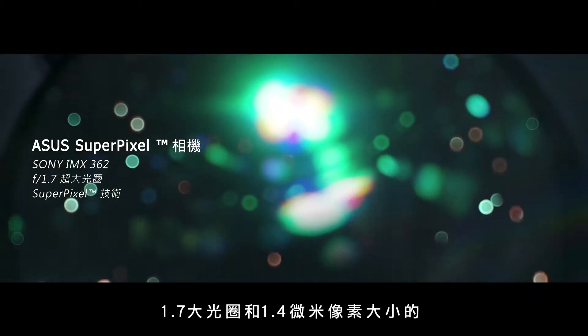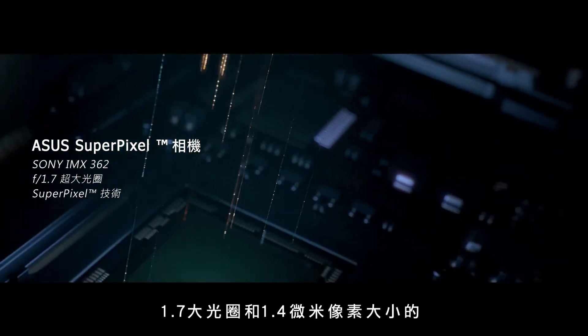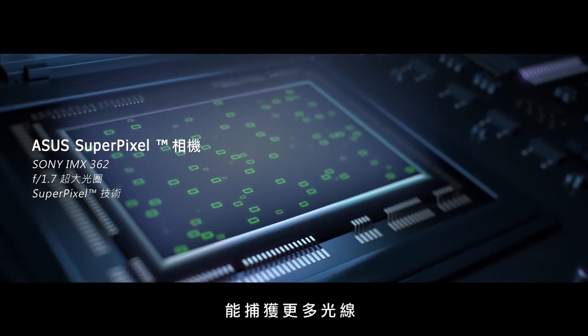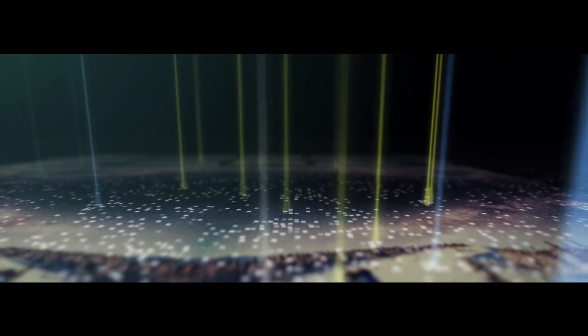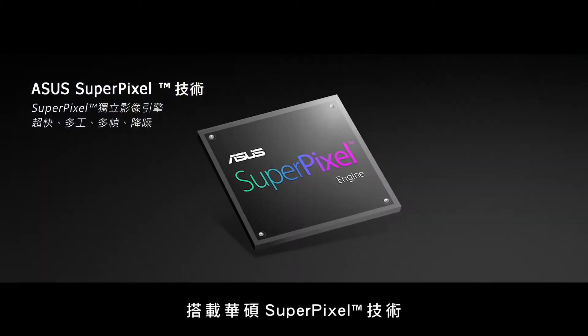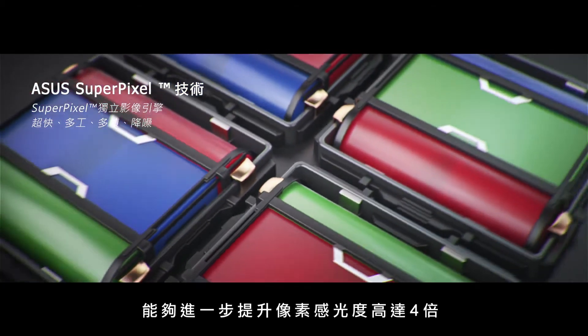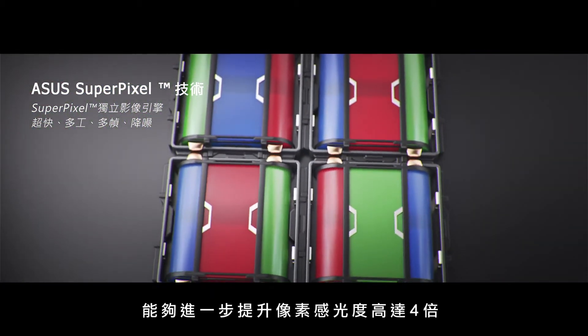the generous 1.7 aperture and 1.4 micrometer pixel size Sony IMX362 camera sensor allow the camera to capture even more light. And then with ASUS SuperPixel technology, we can further boost the pixel light sensitivity up to 4 times by exclusive algorithms.